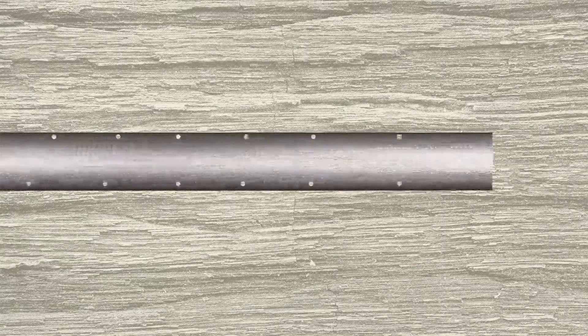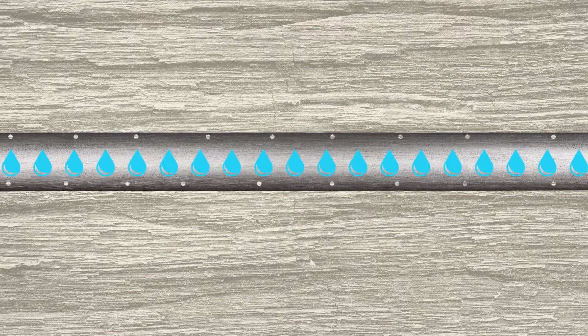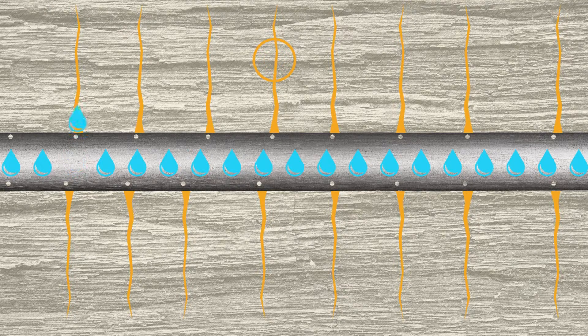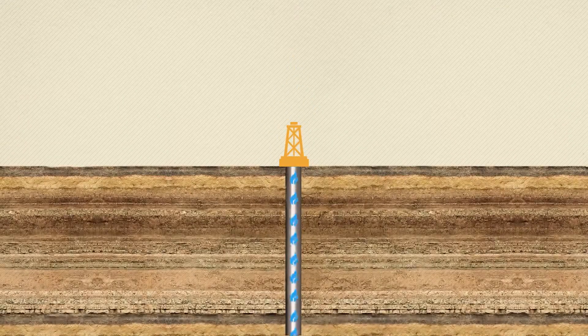First, a perforating gun punctures the well, making small holes along the horizontal section. Next, fluid is pumped through these at high pressure into the shale rock. This is done in short sections. The shale naturally has a network of tiny fractures. The fluid flows into these and widens them. The gas in the rock can then pass through these fractures, back to the well and up to the surface.